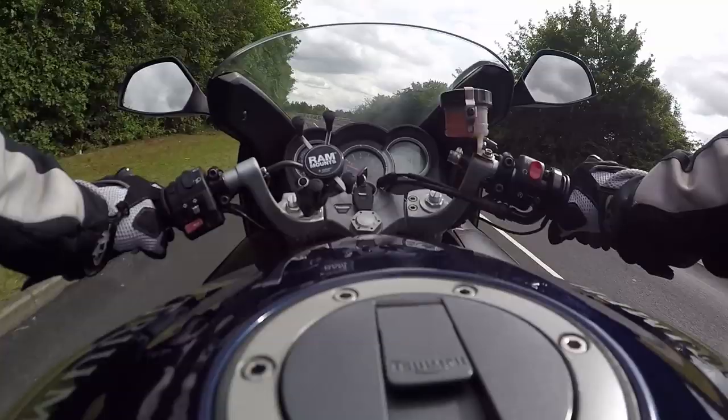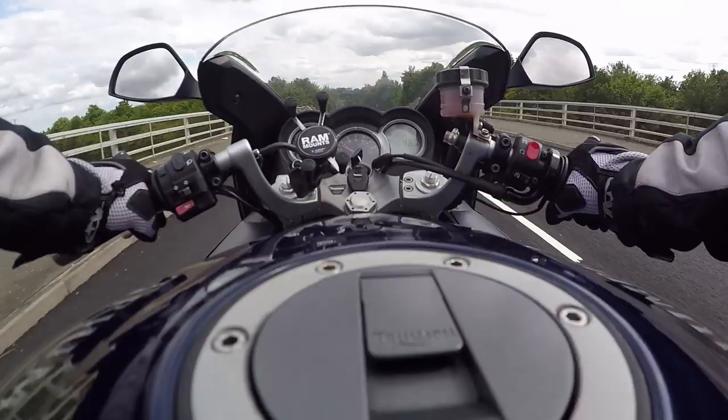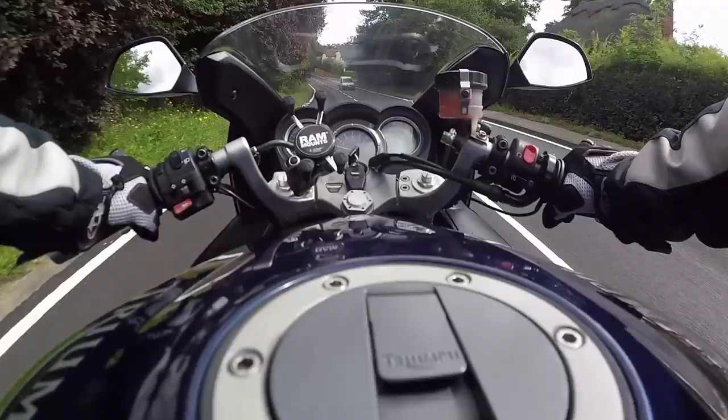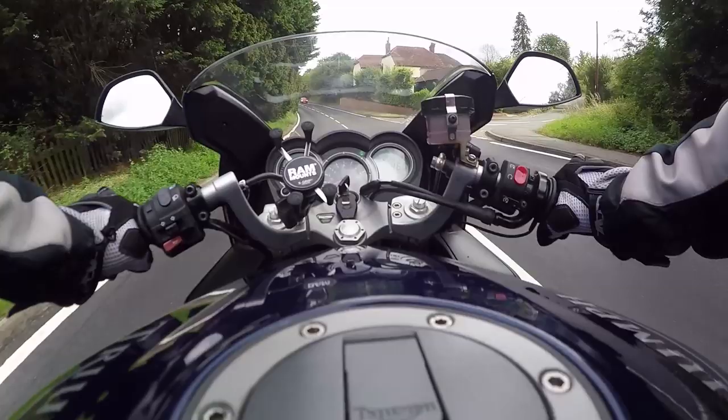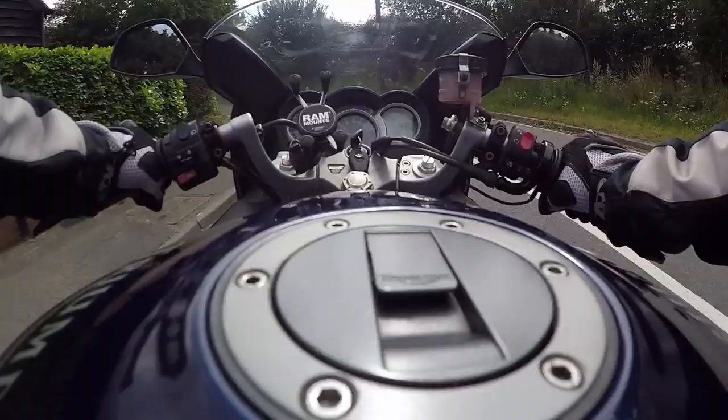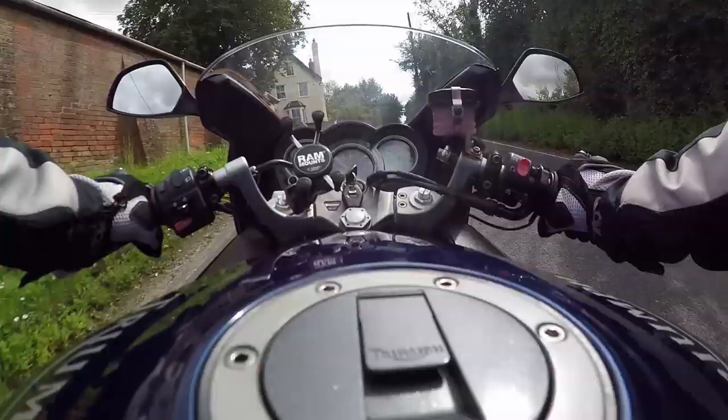Hi, Mark Savage here, welcome to my channel. Today we are riding Triumph's Sprint ST 1050 — this is a 2008 model, 125 brake horsepower. These are quite a stiff ride. I had the GT, the Grand Tourer, and that's quite soft. This one's been set quite hard, you do feel the bumps. But as I mentioned in my last video, I have a nice lazy Triumph Tiger 800 with soft, beautiful squishy suspension.